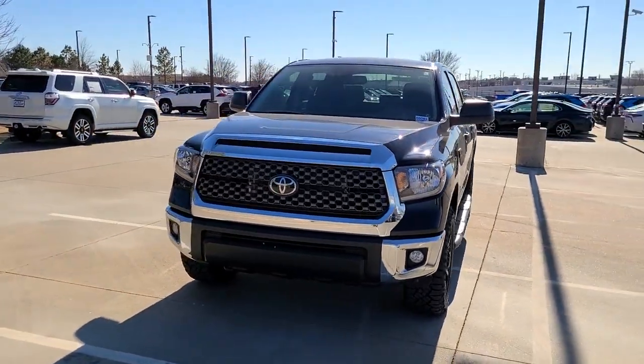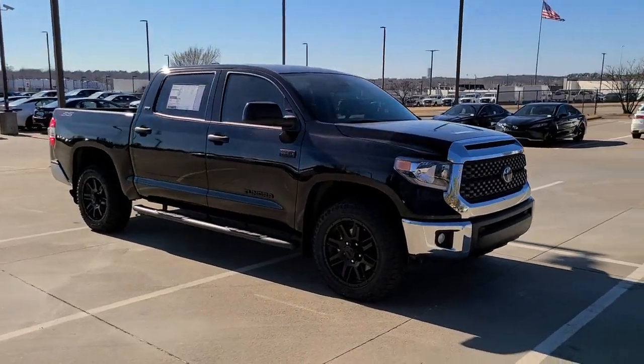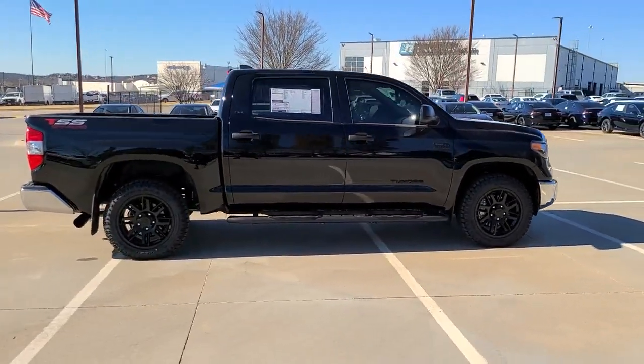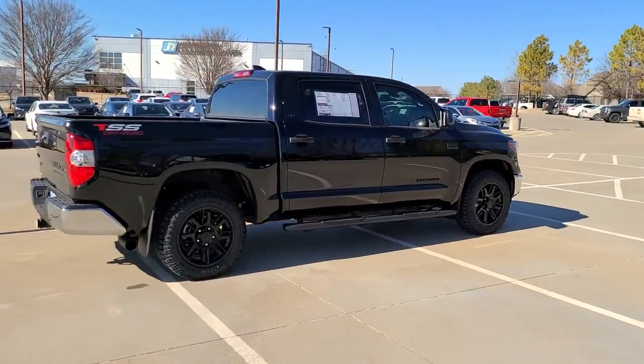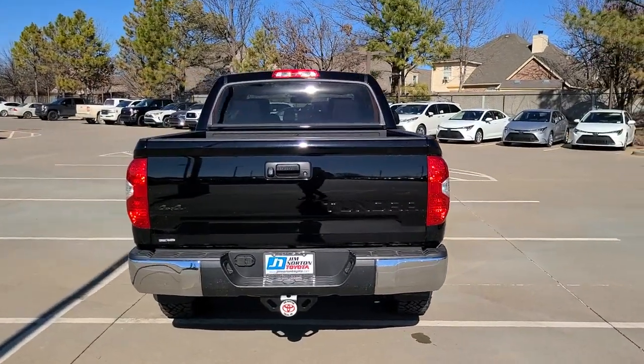Picture yourself in the 2021 Toyota Tundra. You deserve a ride that was designed with your needs in mind. The time is right to take advantage of the technology, performance, and creature comforts this vehicle has to offer. The following are some of this vehicle's highlighted options.